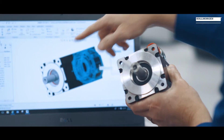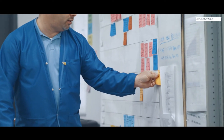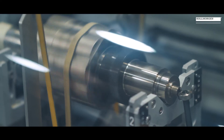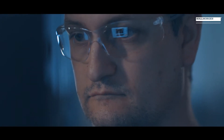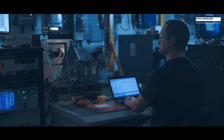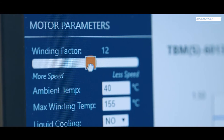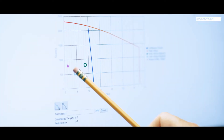Working together from the start means you don't have turn-backs later. Both AKM and AKM 2G are modular designs that provide us with the building blocks we need to truly customize solutions for our customers. There are elements we can include or omit to optimize on cost or performance, targeting exactly what the end customer will need on a specific machine or specific motion challenge.